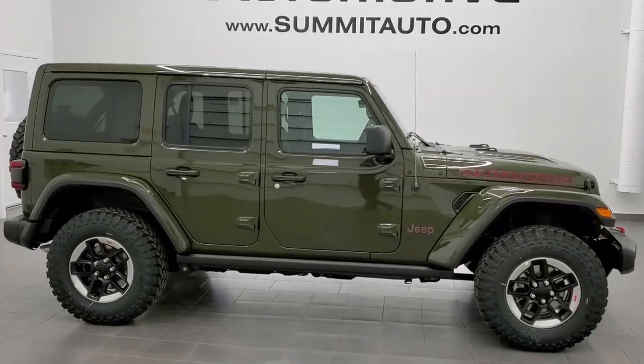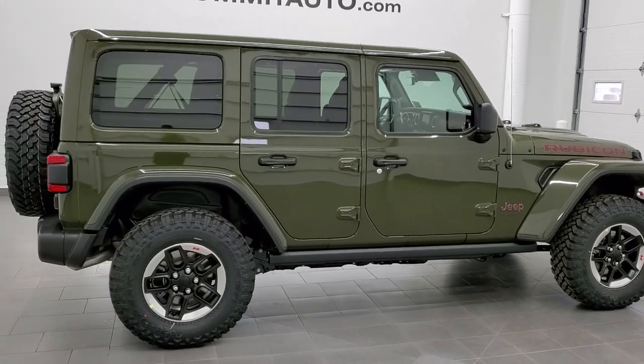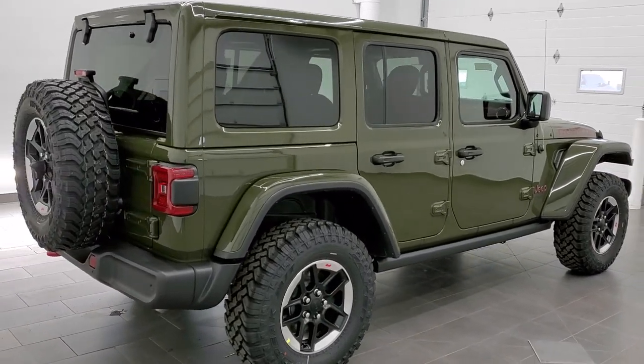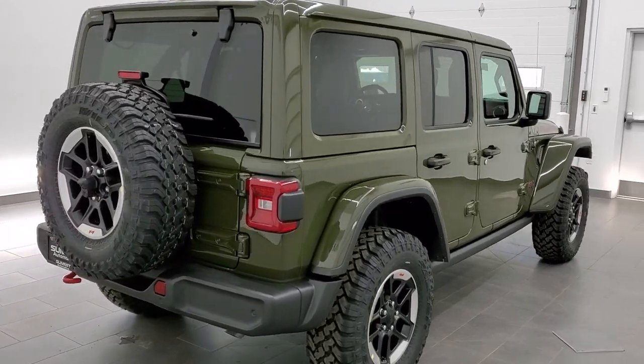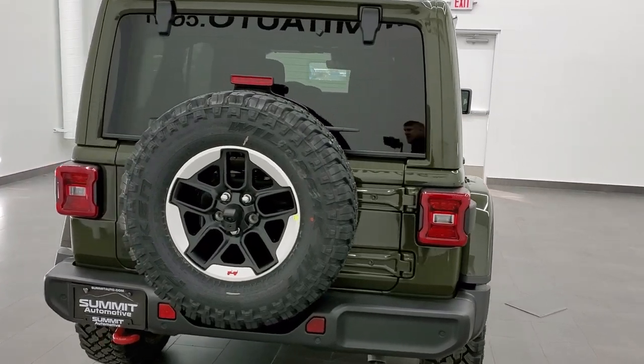This is stock number 21J99. We are here at Summit Automotive in Fond du Lac, Wisconsin, near new and used Jeep and Jeep Wrangler headquarters. Today we are checking out this brand new 2021 Jeep Wrangler Unlimited Rubicon package.